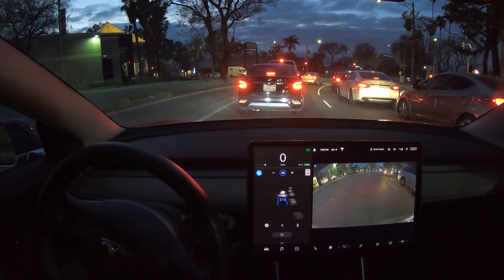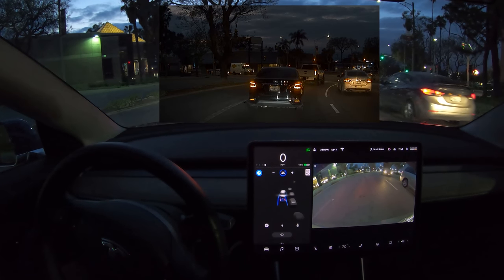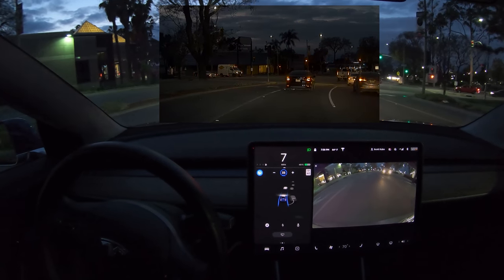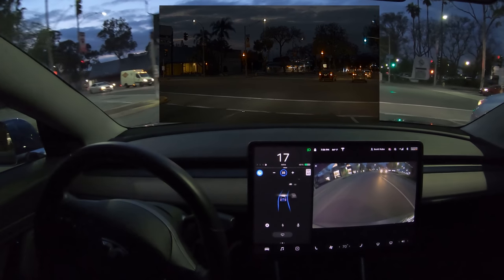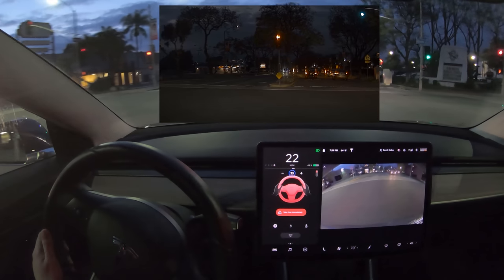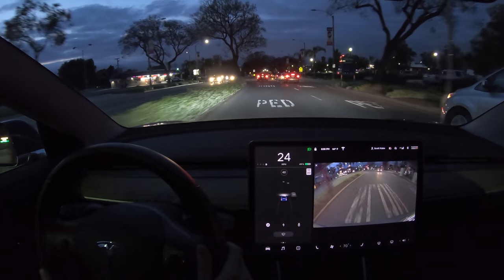Let's slow this down and bring up the dash cam footage so we get an idea of what the car is actually seeing as it goes through here. As a human being there are a lot of cues: we see a green light off to the right, we see the curve in the intersection, and we notice that the light that's red is actually a left turn arrow and we're not in the left turn lane — so that should probably be ignored. But there are plenty of edge cases like this and Tesla has to hopefully identify and correct for them.